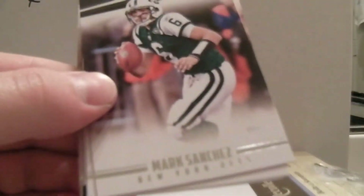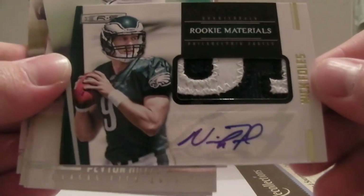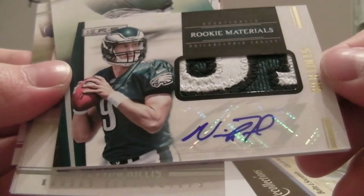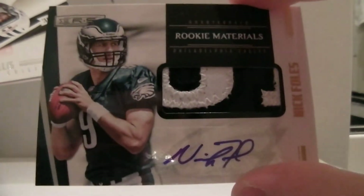Last packs — not one Luck, and not one Griffin. Don't like that at all. We've got Sanchez, Schaub, Ed Reed. Is this a bonus hit? I think it might be — oh, this might make up the pack right here. Look at that — we've got Rookie Materials Jumbo Patch, well not jumbo, but a nice, nice patch of Nick Foles, numbered out of 49. Excellent hit for the Eagles there.